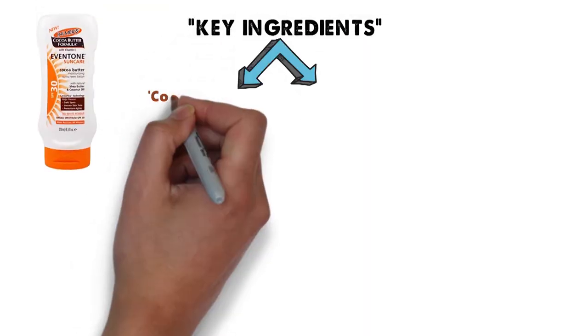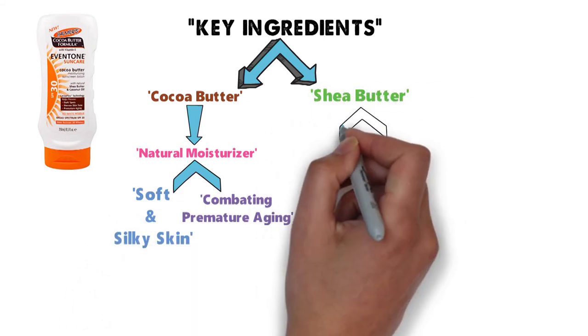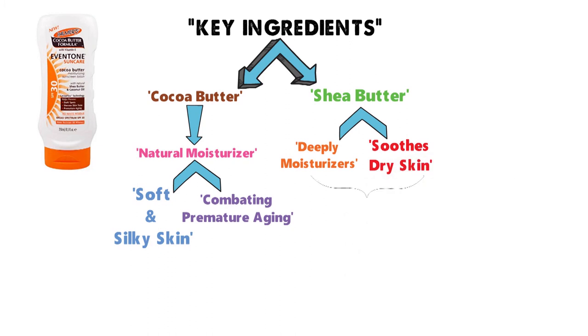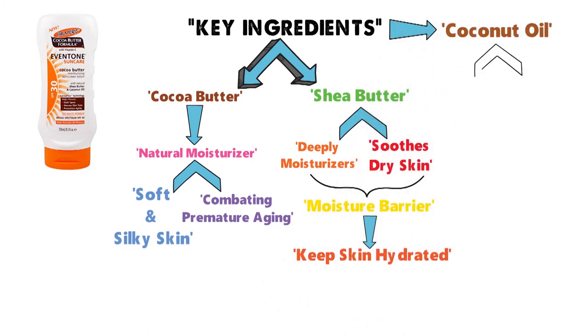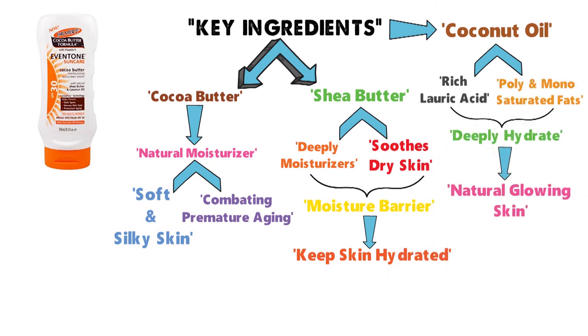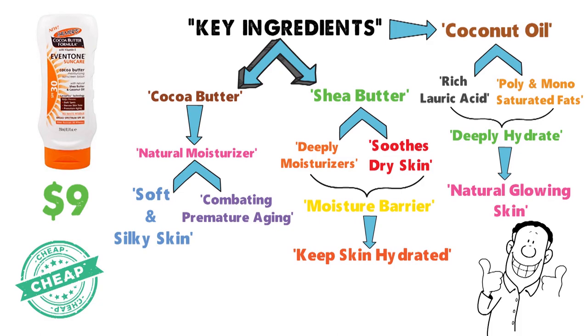The key ingredients include cocoa butter, which acts as a natural moisturizer leaving skin soft and silky while combating premature aging; shea butter, which deeply moisturizes and soothes dry skin while acting as a moisture barrier; and coconut oil, which is rich in lauric acid as well as poly and monosaturated fats to hydrate deeply and leave skin with a natural glow. At just under $9, this is one of the cheapest sunscreens on our list — a serious steal.